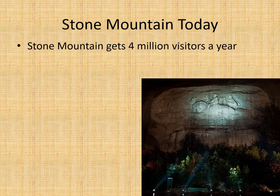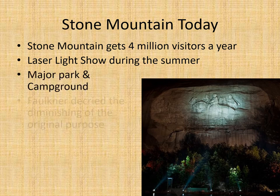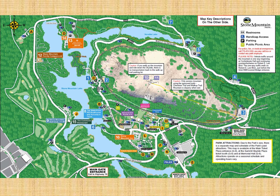Stone Mountain today gets about four million visitors a year. There's a laser light show during the summer that is absolutely awesome, and there's a major park and campground there now. Faulkner, the last man who worked on the monument, decried the diminishing of the original purpose, seeing capitalism come in and money being made — he thought it should remain more of a memorial. The MLK 'Let Freedom Ring' memorial's future is uncertain. If you have a chance to go there, you should.